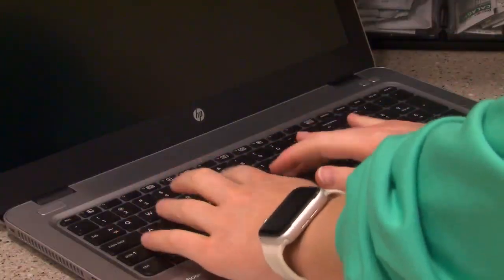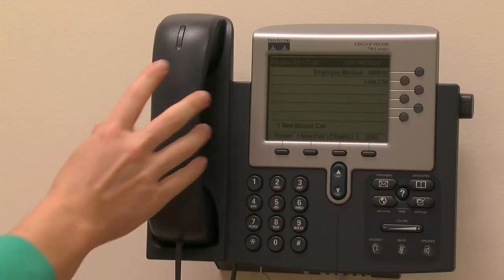Using your cell phone, typing on a keyboard, and other daily activities are just a few of the things that you don't consider washing your hands after you do.